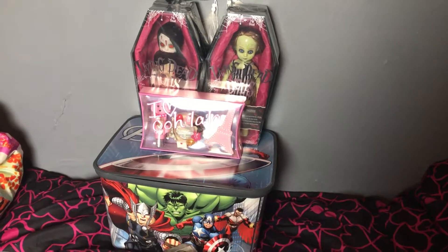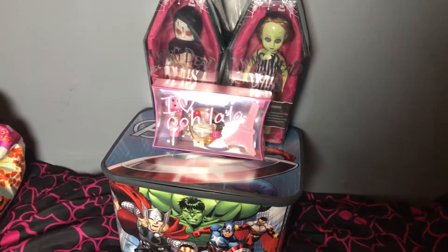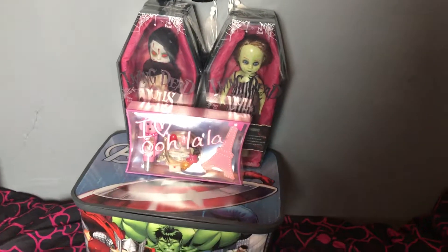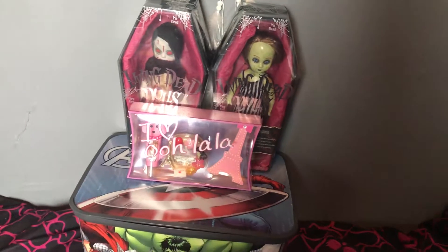Hi YouTube, this is Ellie from Once Upon a Hoarder. As you can see I got some great stuff that I should not have come home with, but I did. I helped my aunt move and she was trying to declutter a lot of her stuff. She was like, 'Oh, you could take anything you want,' and I'm like, no, I'm not trying to take any more stuff — I have a lot of stuff.